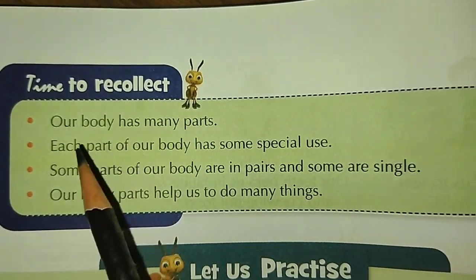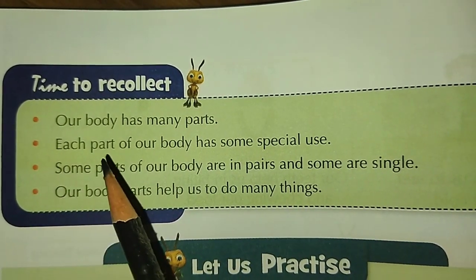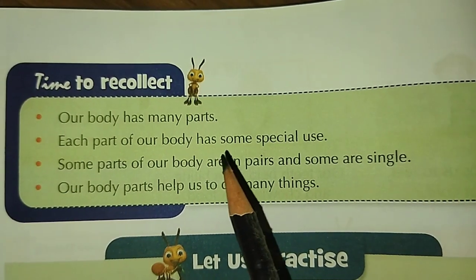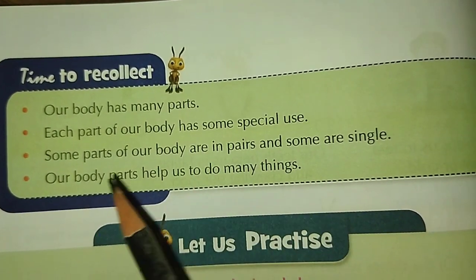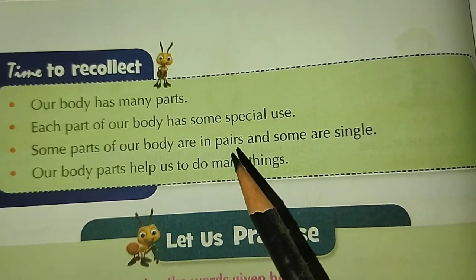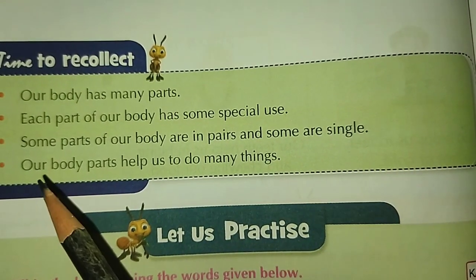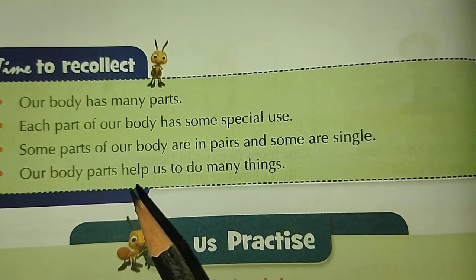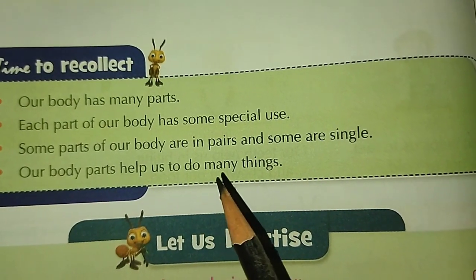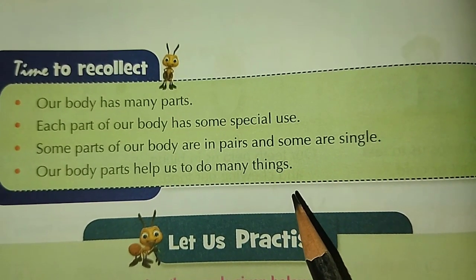And to recollect: our body has many parts. Each part of our body has some special use. Some parts of our body are in pairs and some are single. Our body parts help us to do many things. Bye-bye. Happy reading. Thank you.